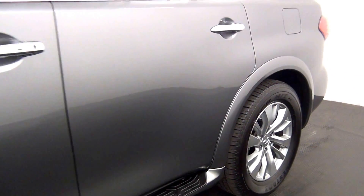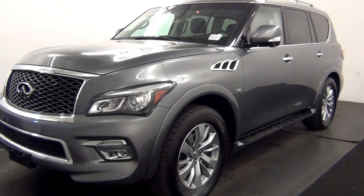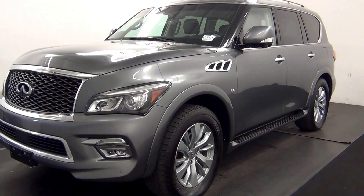And that would end the walk around the 2016 Infiniti QX80. Thank you for choosing Kennedy.